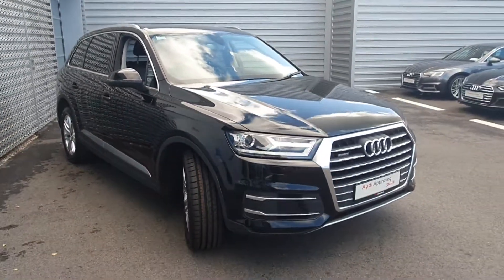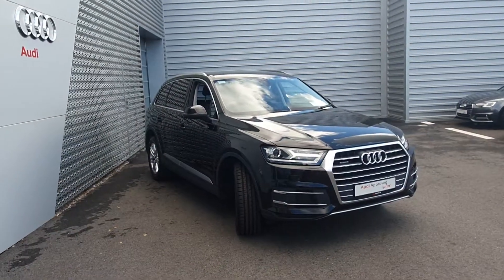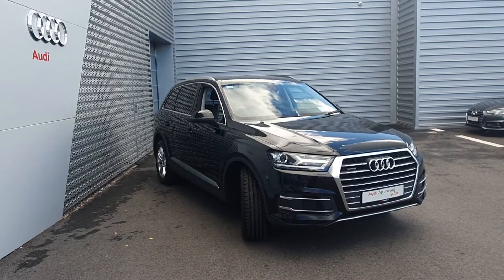If you have any further questions or queries, or would like to arrange a test drive on this stunning 152 Q7, please give the sales team a call on 061 336 000.